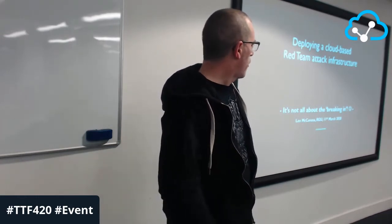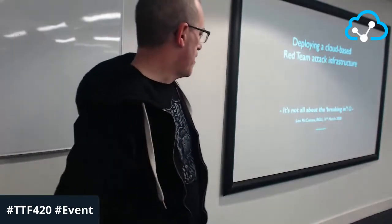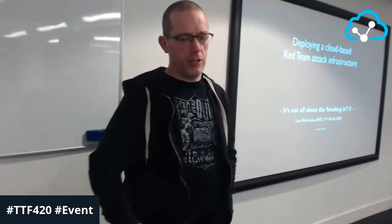Applying a cloud-based red team attack infrastructure — that title has got so many questions already. The subtitle says it's not all about breaking in. There's a lot of stuff we actually do in the world of red teaming, and we have to educate people about what a red team is and is not, and how it complements other cybersecurity initiatives and roles.